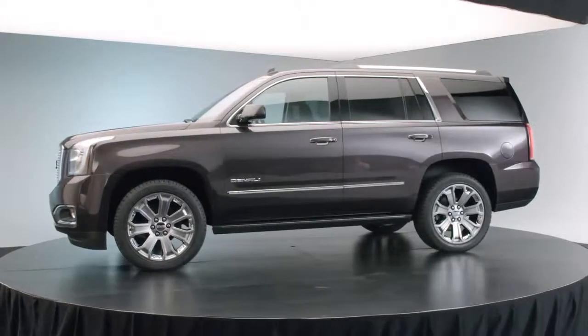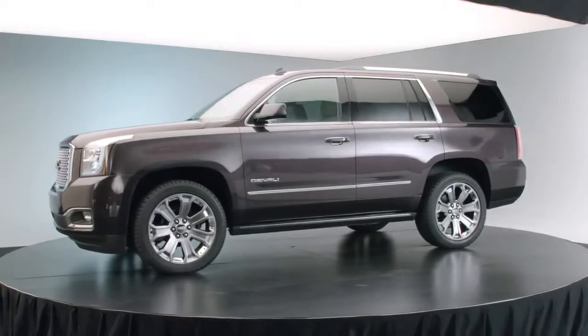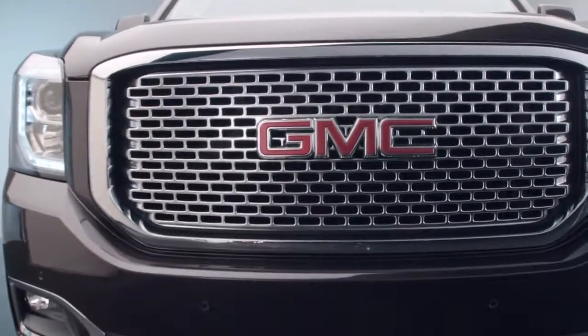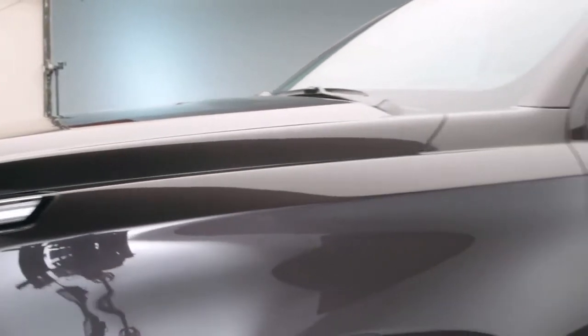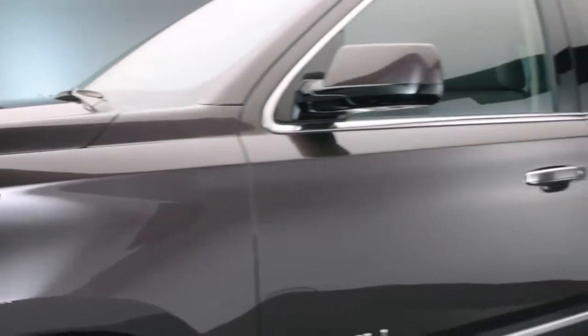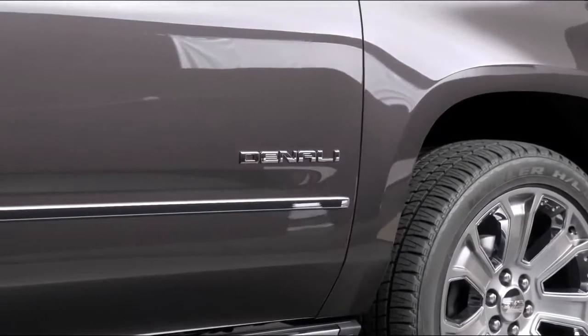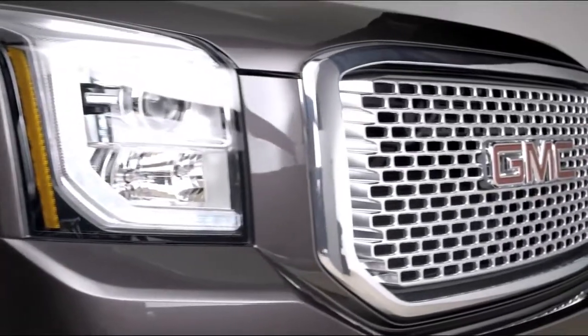We wanted Yukon to have this real bold, confident, and modern look. Full-size SUVs, just by nature, they have this great stance — they stand out on the road. Everything that we did was pretty much to contribute to that and just makes Yukon really recognizable and just a well-put-together vehicle.